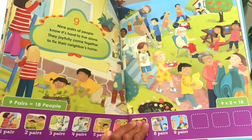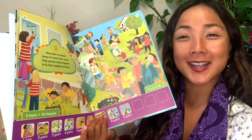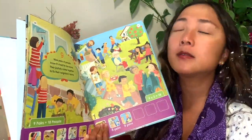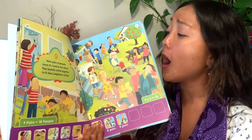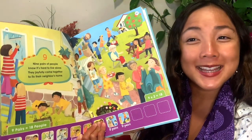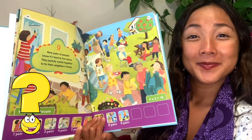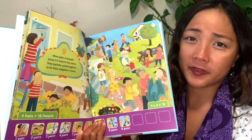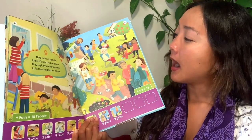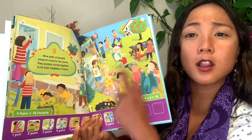Let's see what these nine pairs of people know. It's hard to live alone, but they joyfully come together to fix their neighbor's home. How do you help if a neighbor needs help? It is so hard to fix a house all by yourself, so all these other people — nine pairs of people — are going to come out and help. I notice them painting, washing the windows, planting the garden, sharing some food, mowing the lawn.